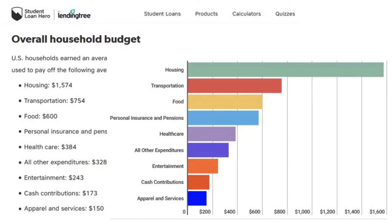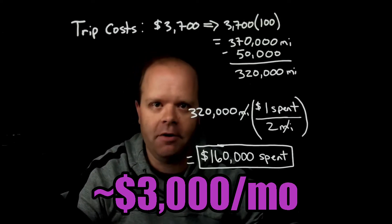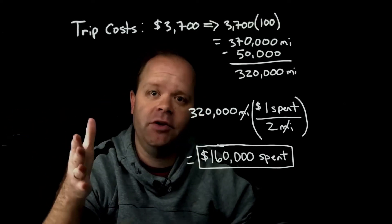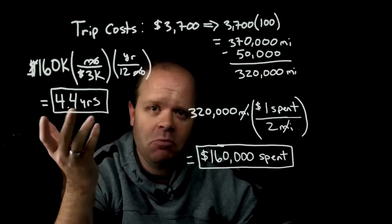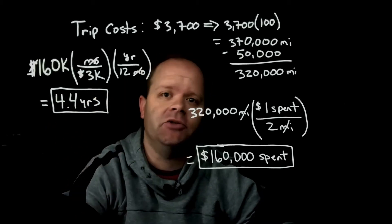There's a website that breaks down the basic expenses of the average household. If you take away rent and mortgage — since you wouldn't use credit cards for those — as well as any other debts, what you're left with are credit card applicable purchases: utilities, bills, food, insurance, and similar things. When you add all these up you get about $3,000 per month. So assuming you spend $3,000 per month on your credit card, it would take someone over four years spending $160,000 in order to earn enough miles to go on this trip.